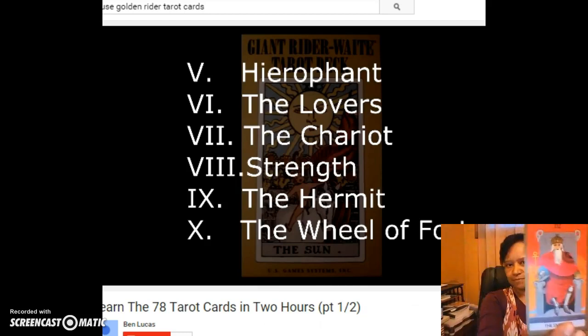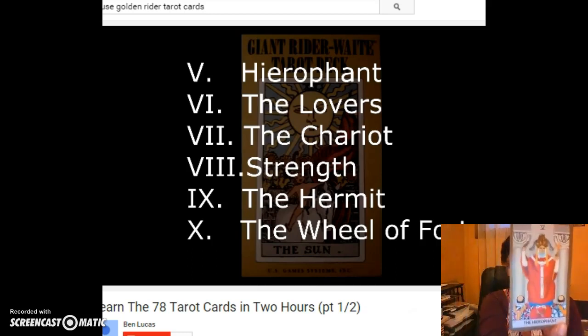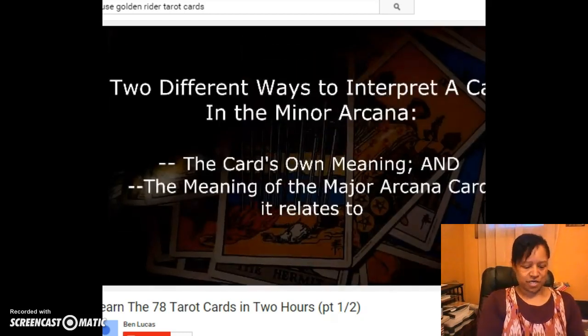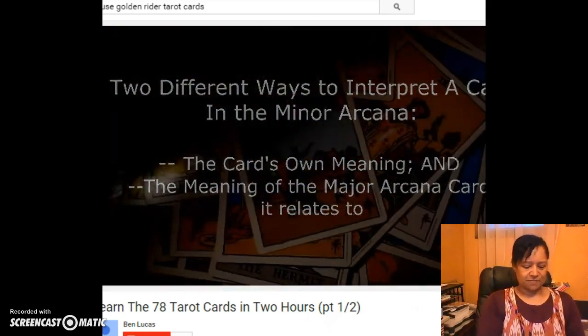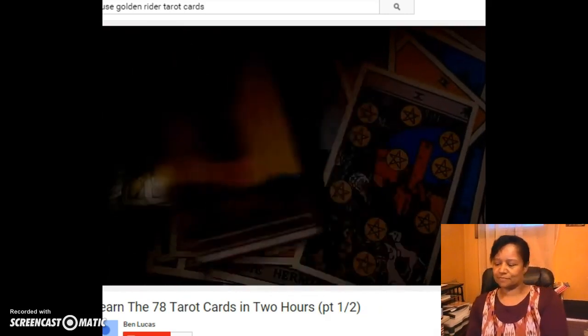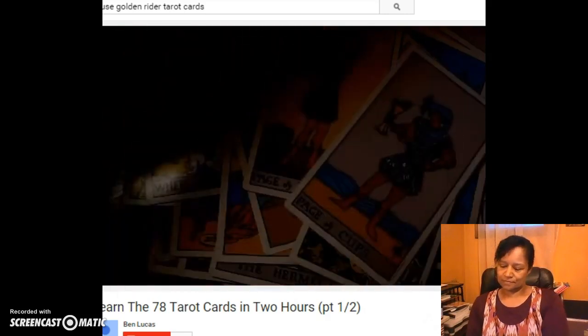So right there, when doing a tarot reading, you will already have two pieces of information to draw on. For any number card that comes up, you will have two different ways of interpreting it — based upon the card itself and also upon the major arcana card to which it relates. For this reason, we are going to cover the first ten cards of the major arcana and look at them in light of how they influence the interpretation of the minor arcana.